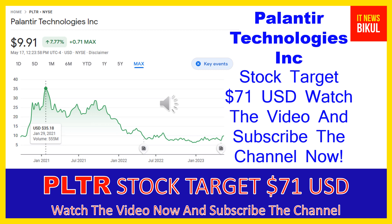You can clearly see on the chart of PLTR stock that the higher price was made on January 29, 2021, when the price was $35.18 USD. Now PLTR stock is available at very cheap rates, and there is a very big opportunity for investment because from here a bounce-back chart pattern is appearing now.